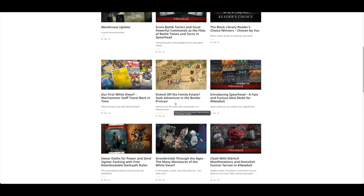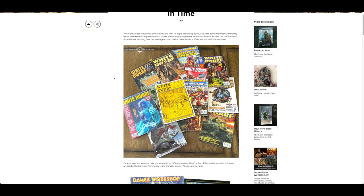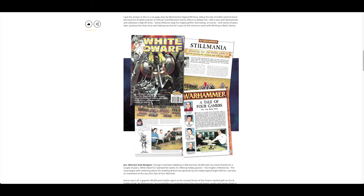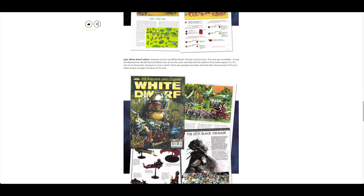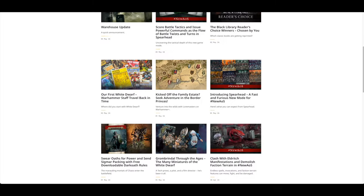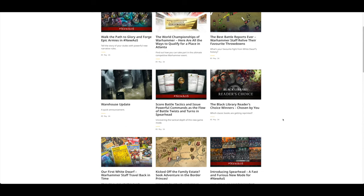Venture into the Wilds with Loremasters on Warhammer Plus. Our first White Dwarf — travel back in time to the very first one. It takes me back as I've got quite a few of those they're showing. Free giant poster — remember when they gave you free things? I'm sure they gave you free Space Marines, free Codexes, free posters. And then they turned releases weekly, and eventually reverted back to monthly.